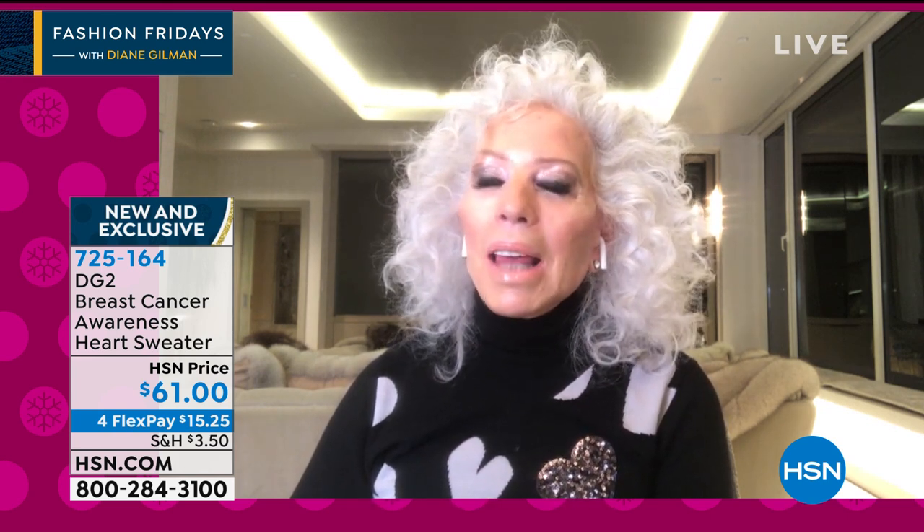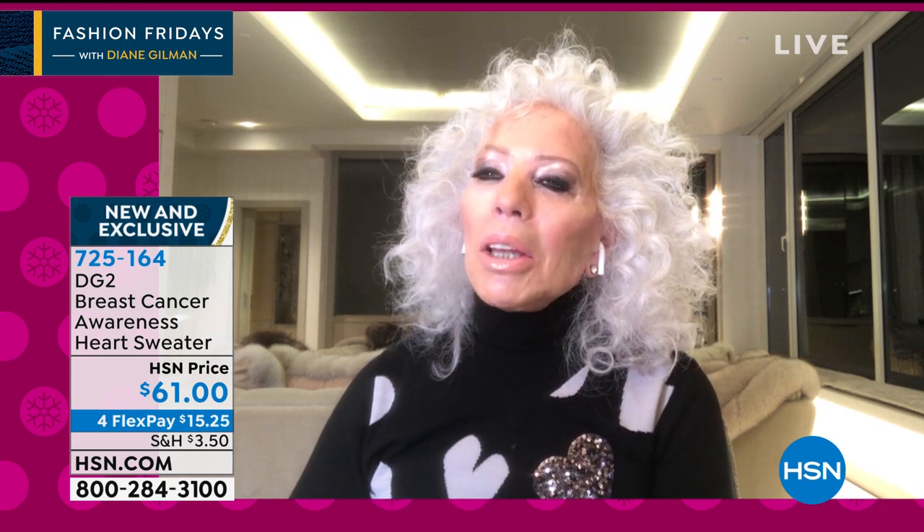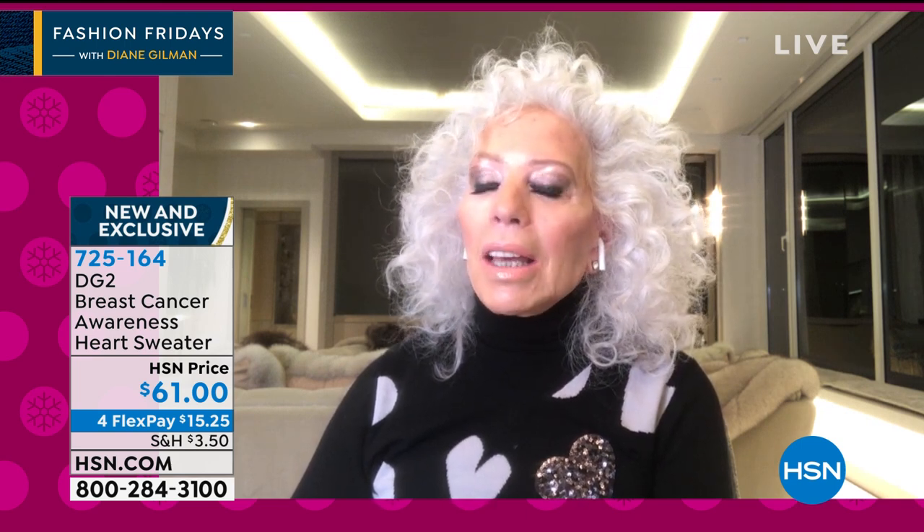I don't think I could have gotten through this without you. Above and beyond everything else, love carries the day. And we put that into this gorgeous jacquard sweater.